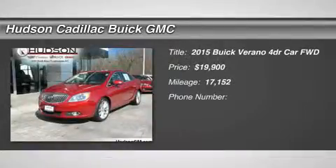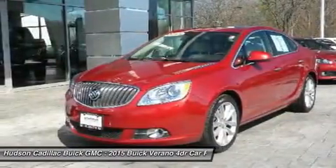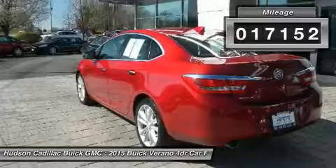The 2015 Verano. Buick Verano is a compact car built on the Delta II platform, designed and built from the ground up with the idea of it being a Buick, and is priced below $20,000. This vehicle has less than 20,000 miles.